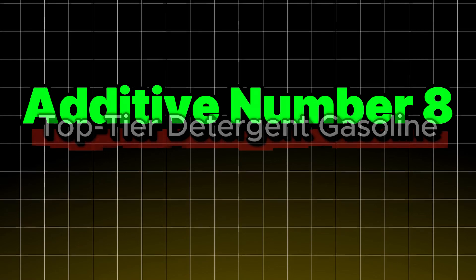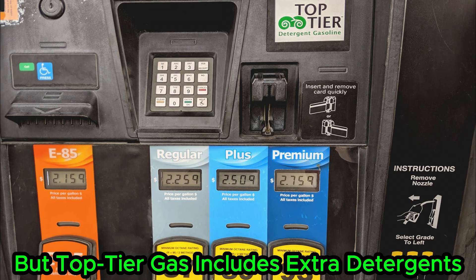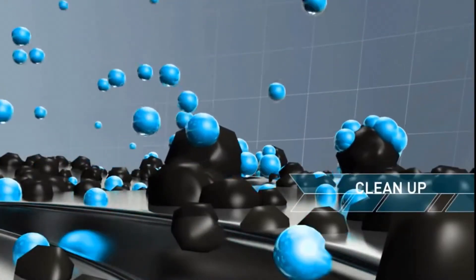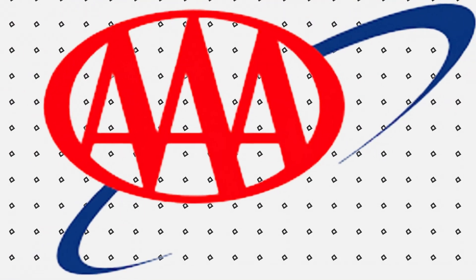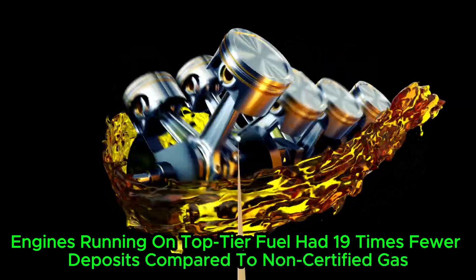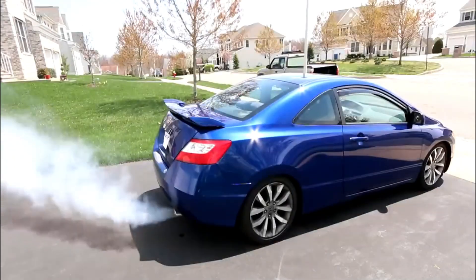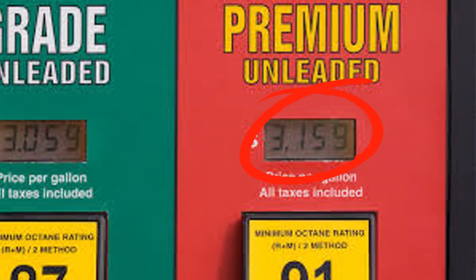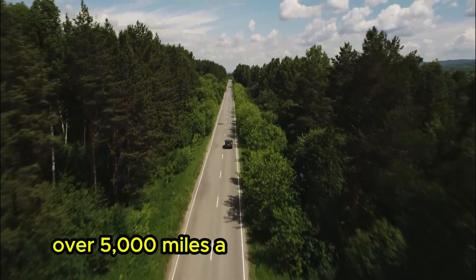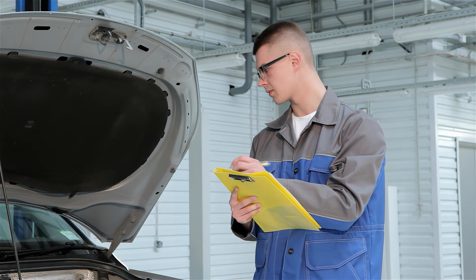Additive number eight: Top-Tier Detergent Gasoline. Not technically an additive, but top-tier gas includes extra detergents — often two to three times more than what the EPA requires — which dramatically reduces carbon buildup on intake valves and fuel injectors. AAA found engines running on top-tier fuel had 19 times fewer deposits compared to non-certified gas. This cleaner fuel helps maintain smoother idling, better fuel economy, and lower emissions, all for just a few cents more per gallon. Independent sources show it can reduce deposits by 45 to 72% over 5,000 miles and may yield 2 to 4% improvements in MPG.